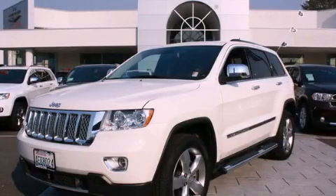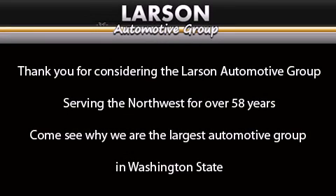Please call us today for more information on this great vehicle. Thank you for considering the Larson Automotive Group, serving the Northwest for over 58 years.